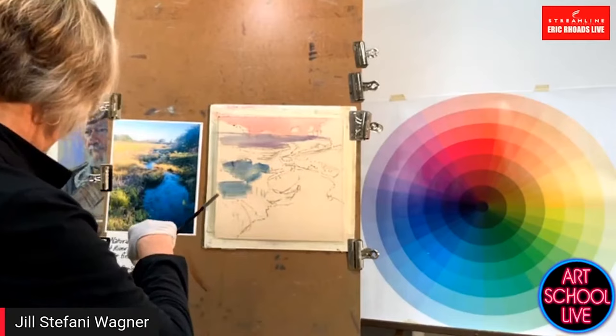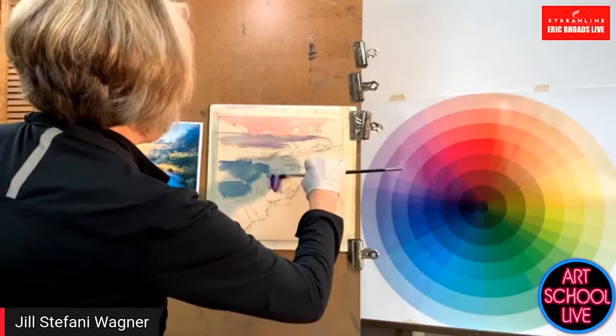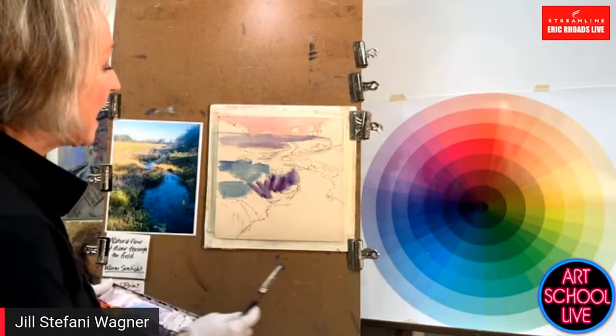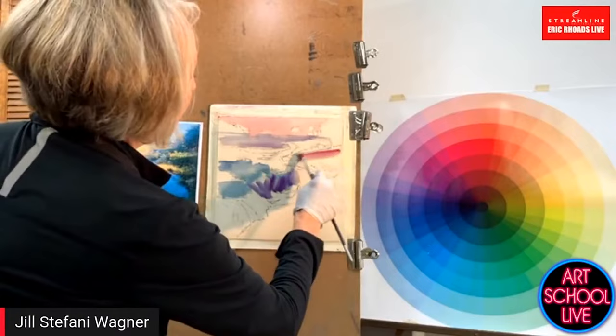You guys have questions, you can post them in the comments section and I'll try to pass them along. Did you wet the paper before starting the painting? No, I did not. This is UART paper, which I love. I just brush it on dry. When I'm outside in the plein air situation, it dries really fast — I just stick it in the sun.